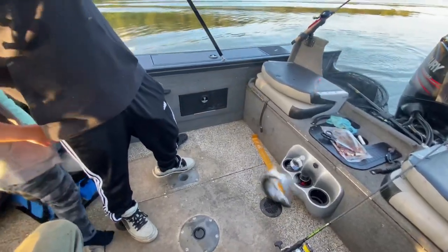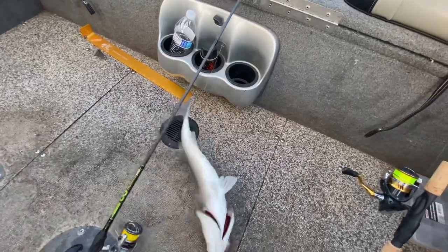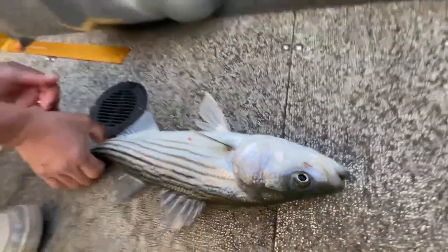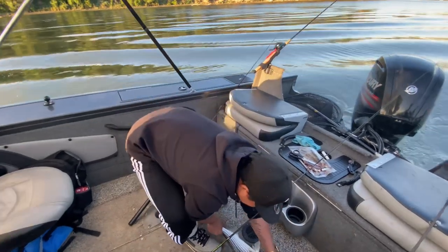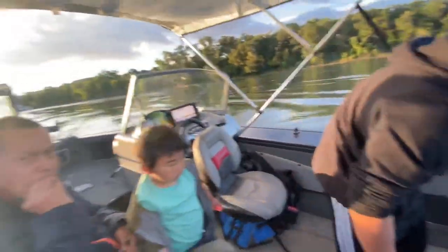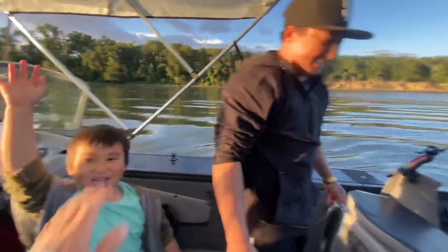We don't need a net. Look at this! I can't hold it. Sardines — no joke. He was swimming towards me. I thought I didn't even notice it. So you saw the pole almost went in the water? Yes, sir. High five!